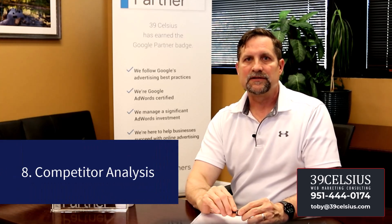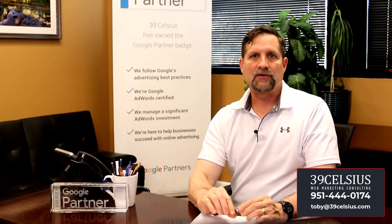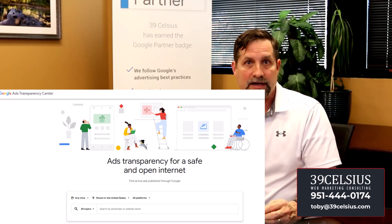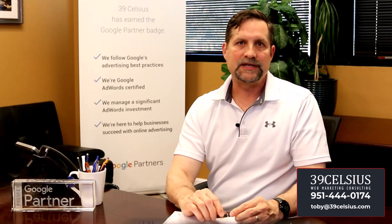Number eight: competitor analysis. Learn from your competitors' successes and failures to differentiate yourself. Like Meta, Google provides advertiser transparency — you can look up other companies to see what ads they are currently running in Google. But keep in mind, it only shows the ads they're running.